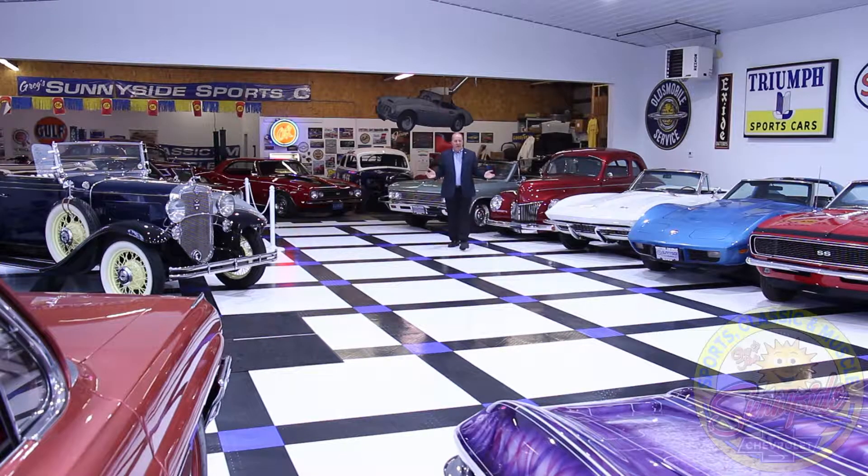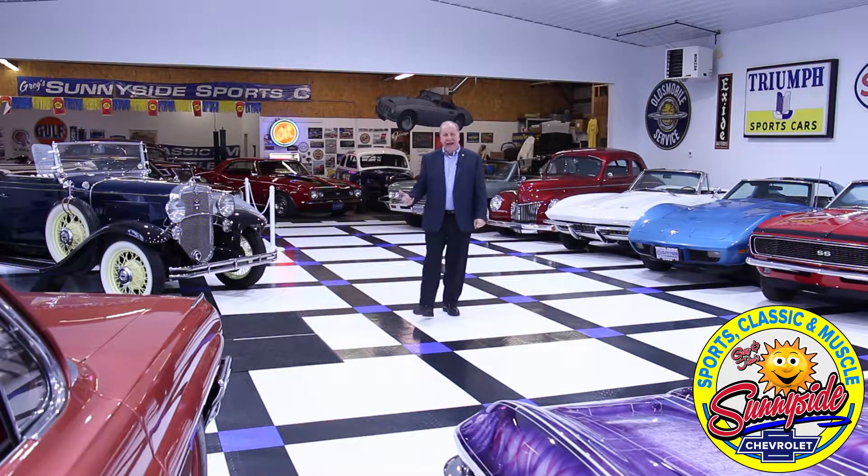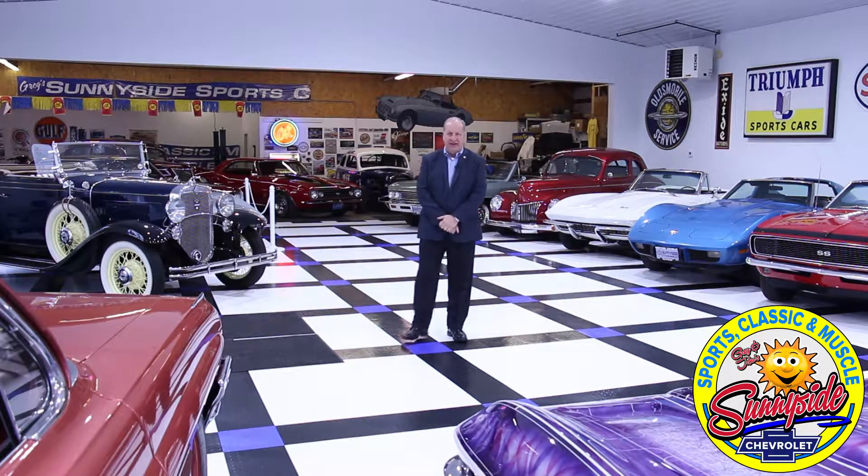Hi, and welcome to the all-new Greg and John's Sunnyside Sports Muscle & Classic. My name is Greg Pawlik. I'm the operating partner here at Sunnyside Chevrolet and at Sunnyside Sports Muscle & Classic.